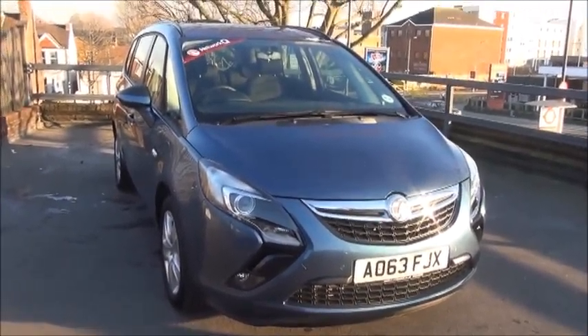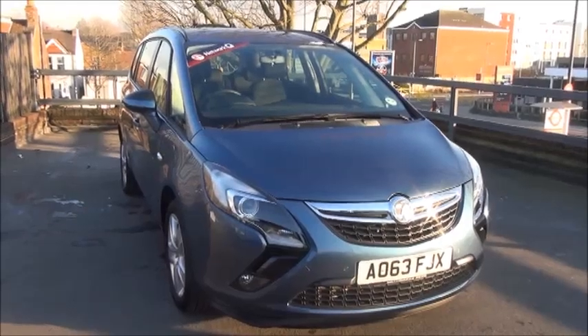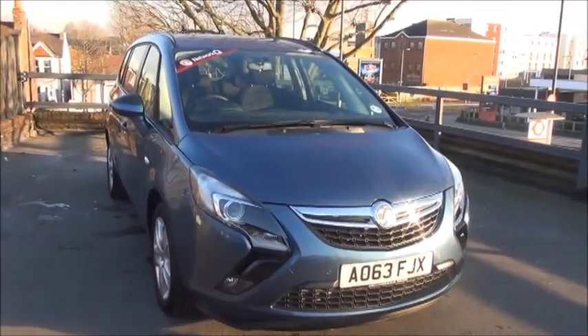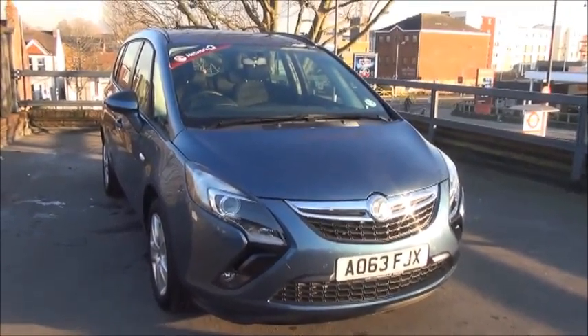If you are thinking of finance, we are confident we can beat any high street lender with our flexible dealer funding plan. We also offer a free 5-day drive-away insurance. Thank you for coming to Nile Vauxhall — we hope to see you soon.